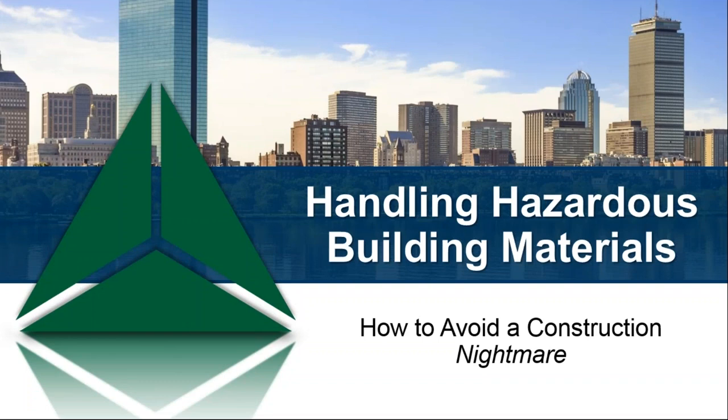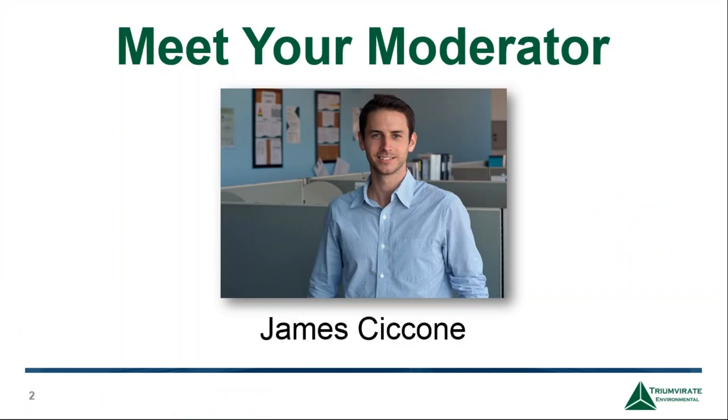Handling hazardous building materials: how to avoid a construction nightmare. We're glad you could join us. My name is James. I run webinars and events here at Triumvirate, and I will be your moderator for today's event. Before we get started, I'd like to give you a brief overview on what the webinar is going to entail as we run through a few housekeeping items.